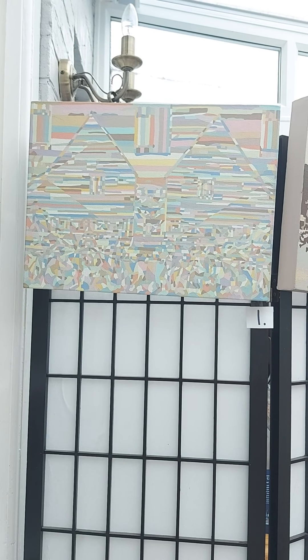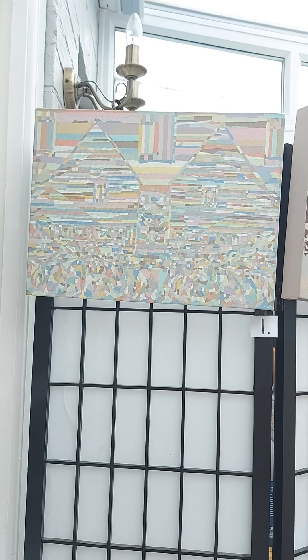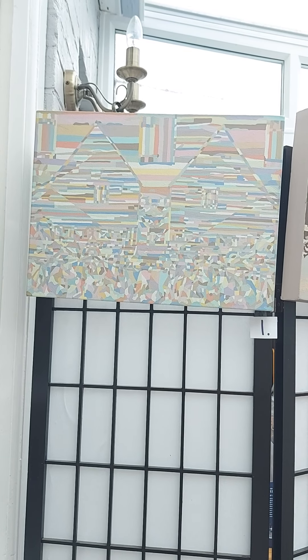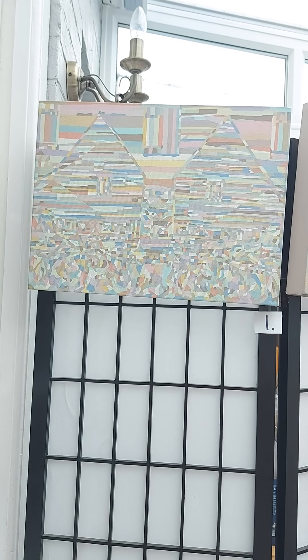Hello, this is the last of the Virtual Open Studios from the Vericoloured series. This is part two and this covers the time from when I left art school in 2002 to about 2006.